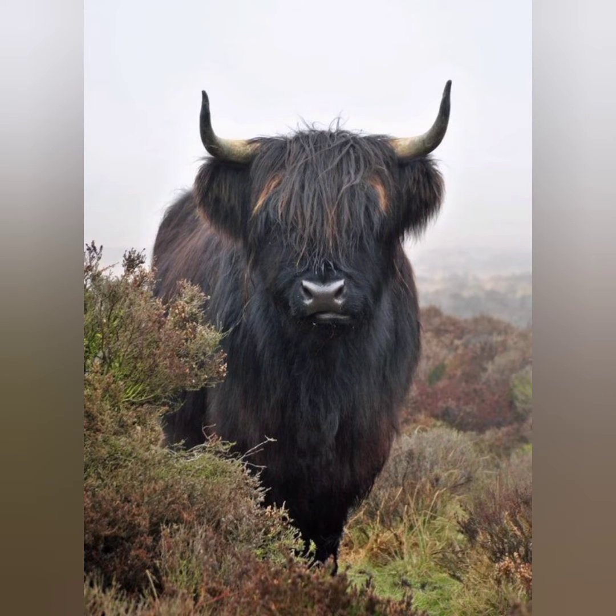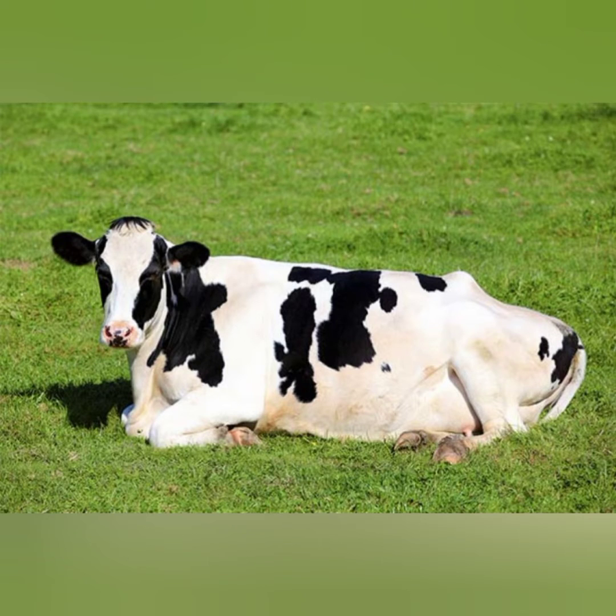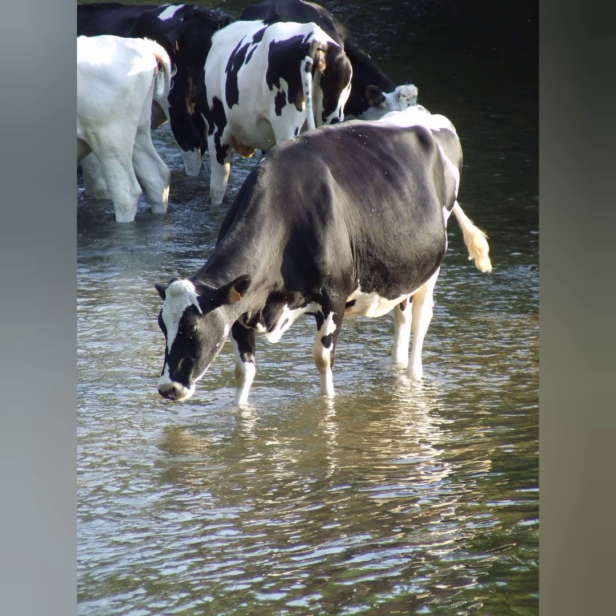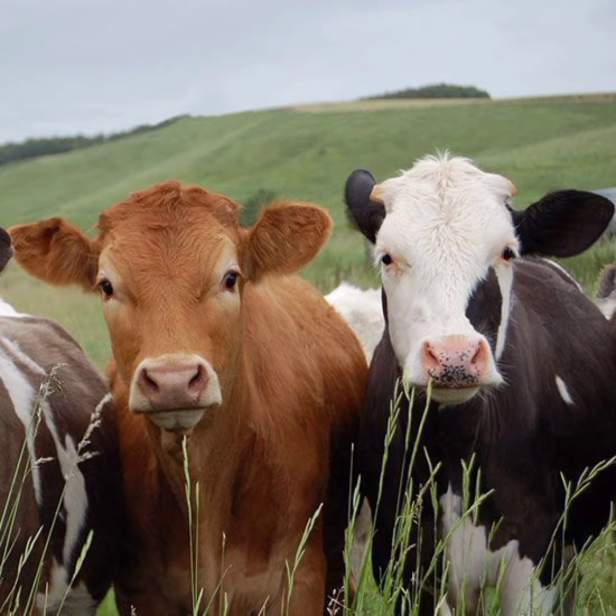While technically 'cow' only refers to a female, the term is often used to describe any animal of the species regardless of gender. The technically correct term for a group of animals of this species is cattle.